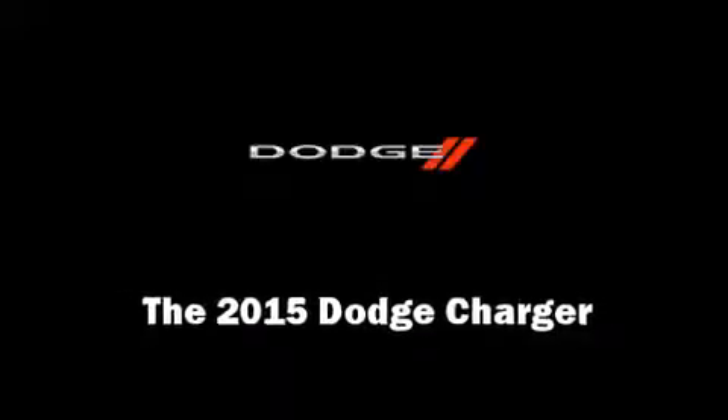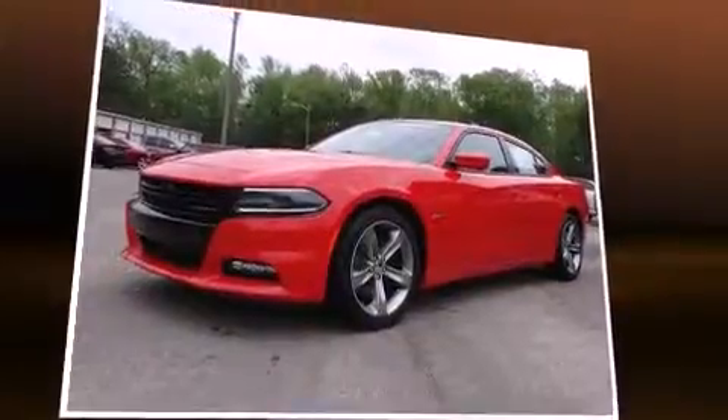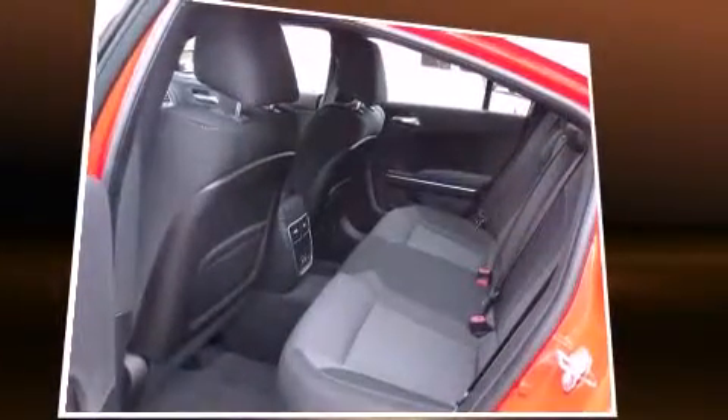The 2015 Dodge Charger. This four-door, five-passenger sedan stands out among competitors in its class. It features an automatic transmission, rear-wheel drive, and a powerful eight-cylinder engine.